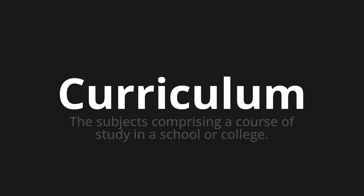Welcome to this pronunciation video. Today we will be focusing on a new word that you might find challenging or intriguing. So let's dive into today's word: Curriculum, which means the subjects comprising a course of study in a school or college.